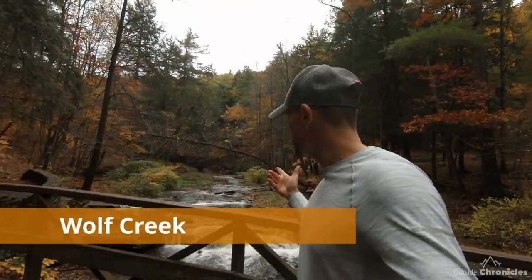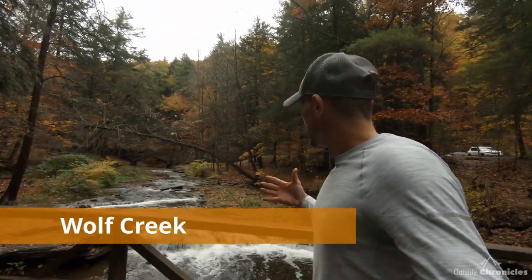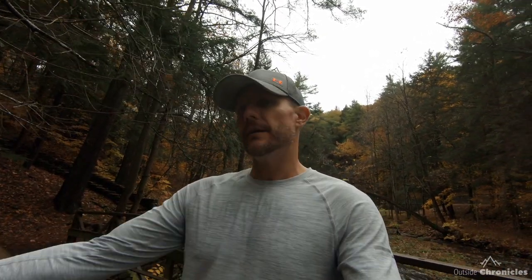Behind me is Wolf Creek. It's a large spring-fed creek that runs through the park and empties into the Genesee River. Wolf Creek has four cascades, with the last cascade only being able to be seen and accessed from the water. So if you come on a raft trip or do a kayak trip on the Genesee River, the only way you're going to see that waterfall is if you hike up the creek from the Genesee River down in the gorge.